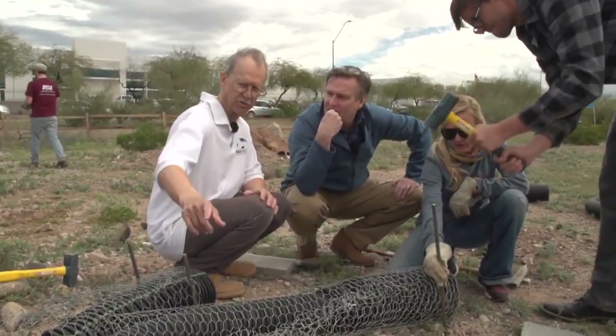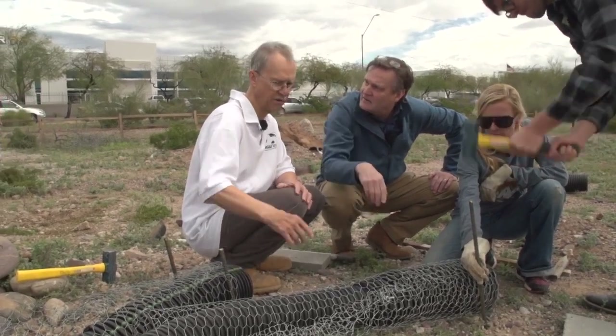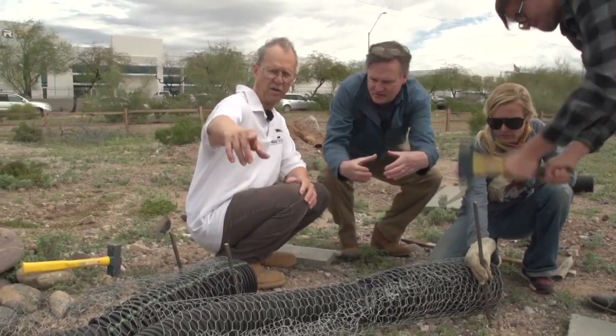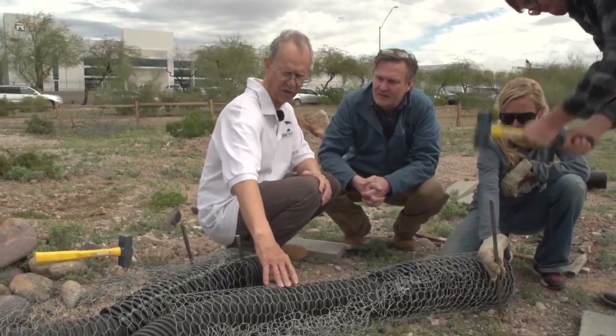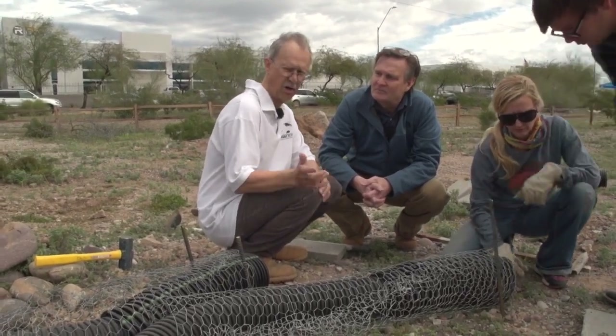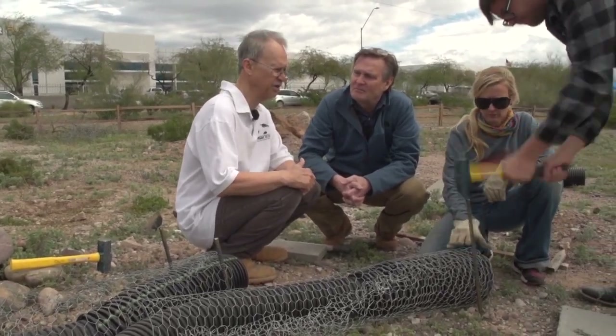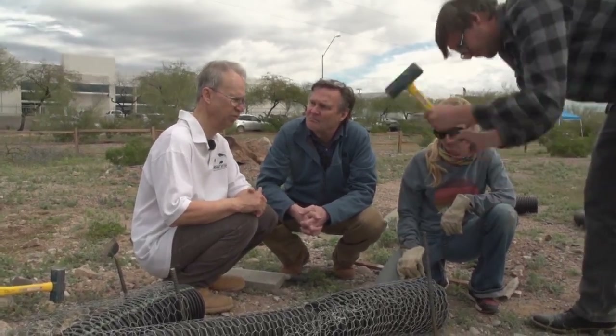The tubing goes down four feet into the ground, and there's a five-gallon bucket at the bottom. All of the burrows at this facility are also enhanced with a camera tube for a special camera that can actually go down into the burrow and watch the owls with infrared light.